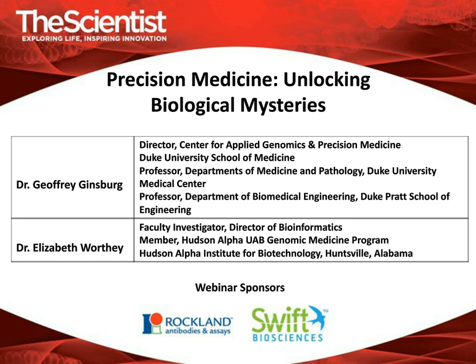Let me introduce our first speaker, Dr. Jeffrey Ginsberg. Dr. Ginsberg is the founding director for the Center for Applied Genomics and Precision Medicine at the Duke University Medical Center, and a professor of medicine, pathology, and biomedical engineering at Duke University. His work spans oncology, infectious diseases, cardiovascular diseases, and metabolic disorders, addressing the challenges of translating genomic information into medical practice. He is an internationally recognized expert in genomics and personalized medicine, with over 200 published papers and funding from NIH, DOD, Air Force, DARPA, the Gates Foundation, and industry.